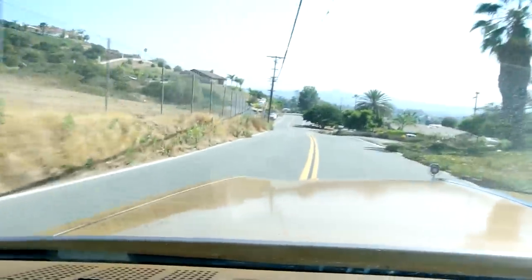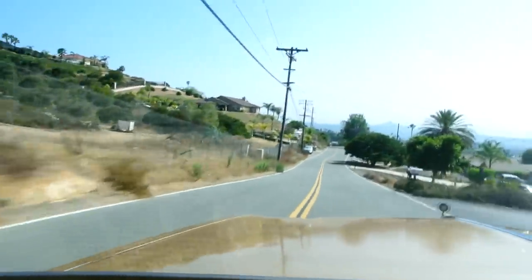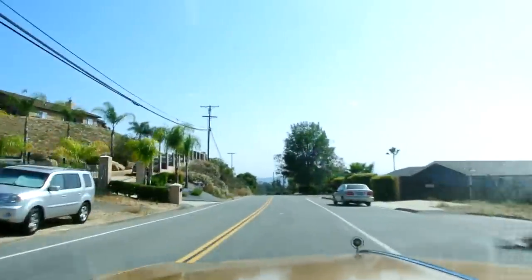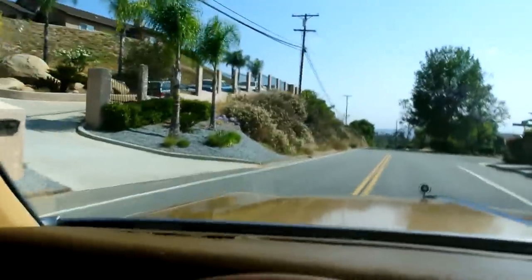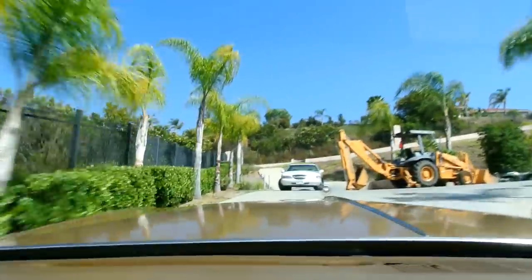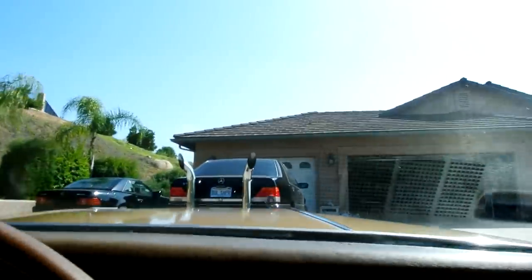She turns easy. This thing just wants to go — you actually have a hard time holding your foot off of it. Beautiful 36,000-mile Lincoln right there. The trunk — let me get my whole trunk in there — and that should do it.